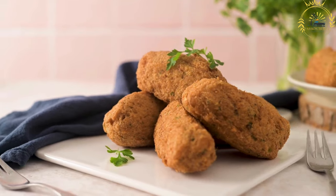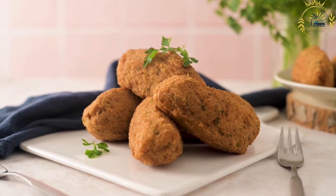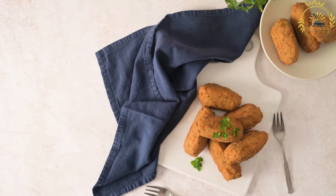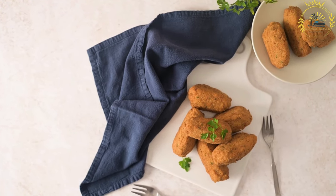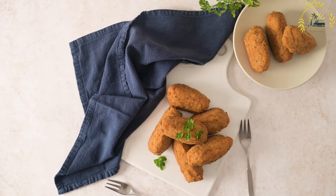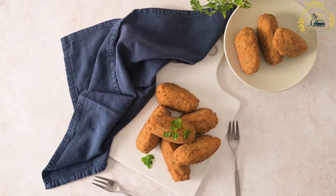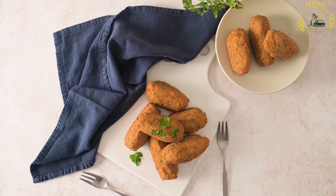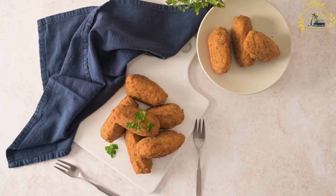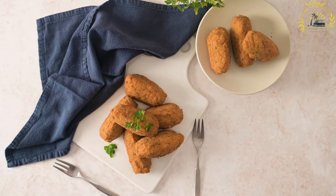The soaked and flaked bacalhau is combined with mashed potatoes, onions, garlic, and a variety of herbs and spices such as parsley, cilantro, and black pepper. The mixture is then shaped into small balls or patties. The fritters are typically deep-fried until golden brown and crispy on the outside while remaining moist and flavorful on the inside.